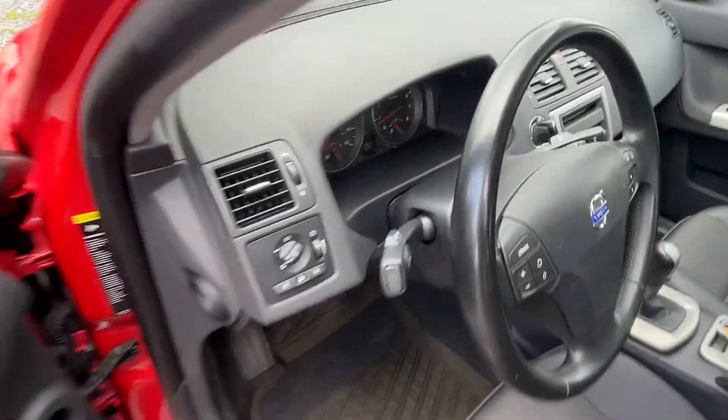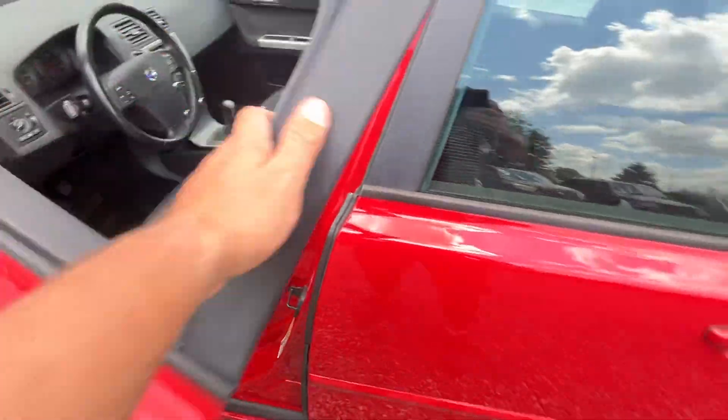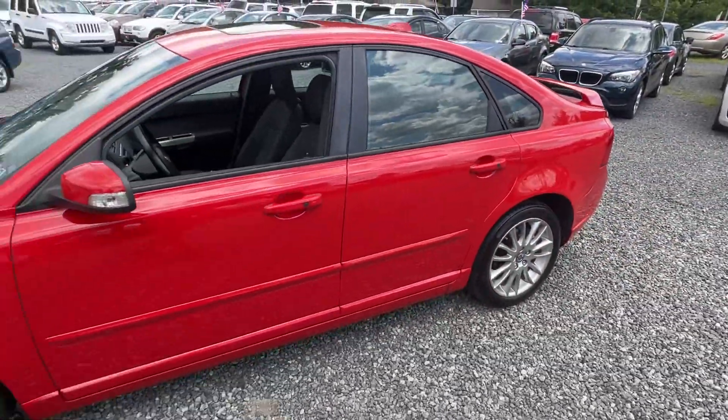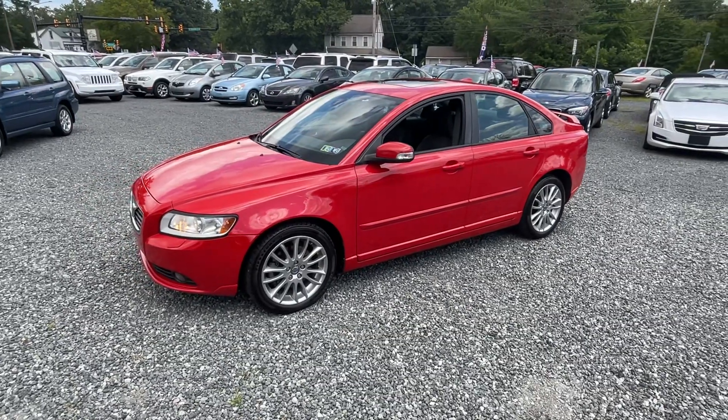I said 110,000 miles — excuse me, it's actually 119,000 miles. I apologize. Still, either way, super nice car. Don't miss out on this — it's a very, very hard to find stick shift in an awesome color.